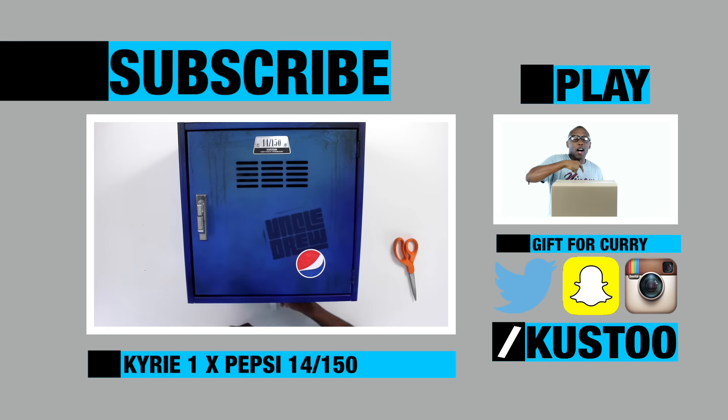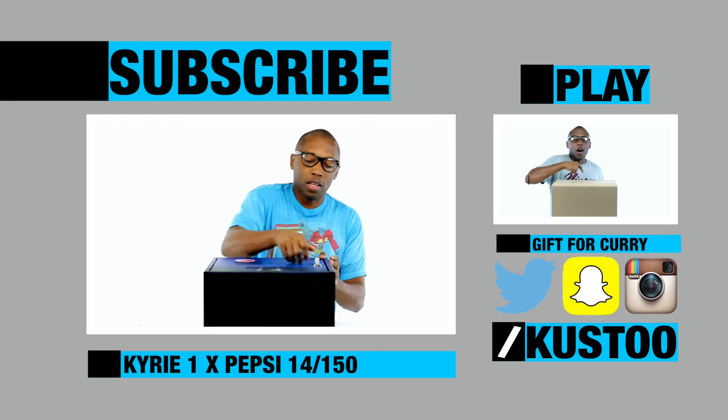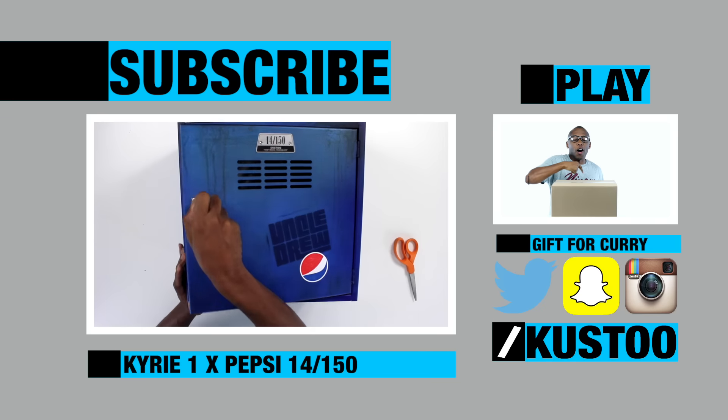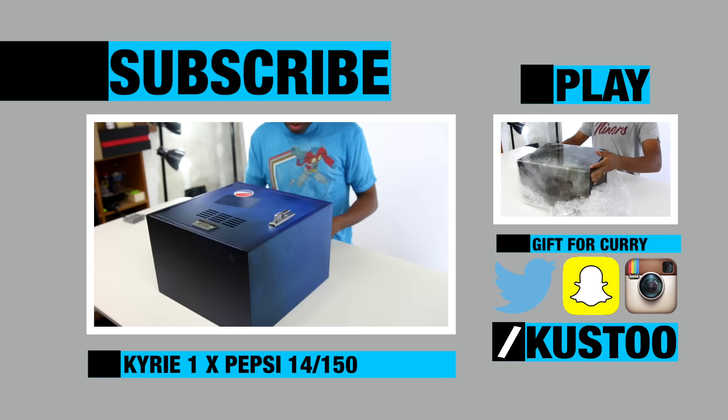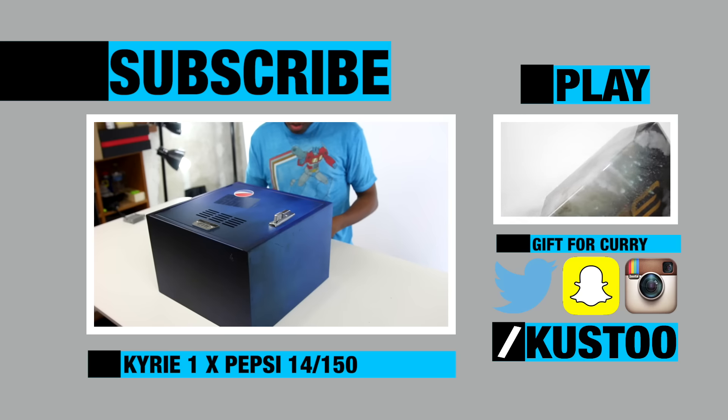Uncle Drew. This is 14 of 150. Has my name Cousteau right there, and it says 'Don't Reach Youngblood.' Let's take a look inside. Oh, very nice box. Shout out to the whole office. Wow, this is amazing.